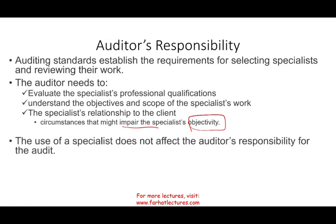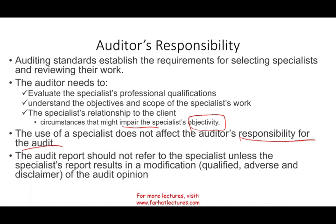Bear in mind, the use of a specialist does not affect the auditor's responsibility for the audit. Simply put, you cannot say the specialist gave me the report, therefore I'm not responsible — not at all. The auditor is still responsible for the audit. That's part of their work. They hire the specialist, and the specialist is part of the audit task force, so it falls under the auditor's responsibility.